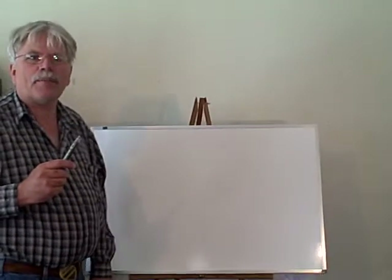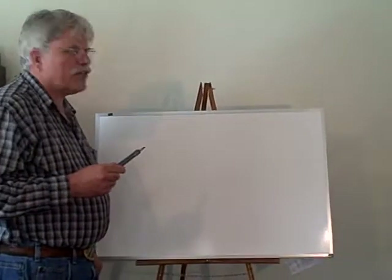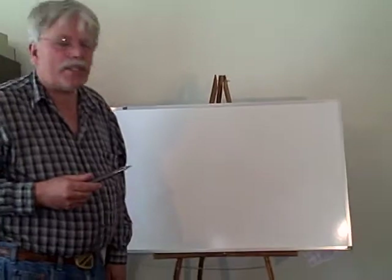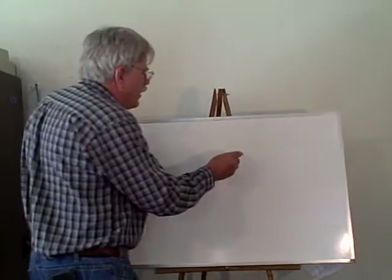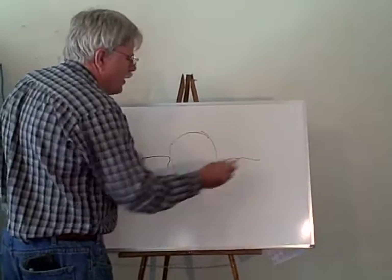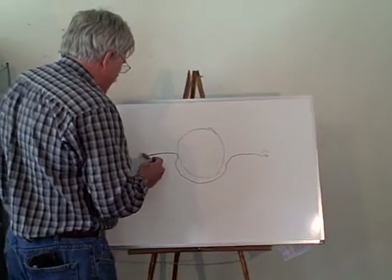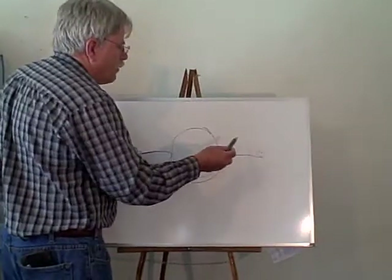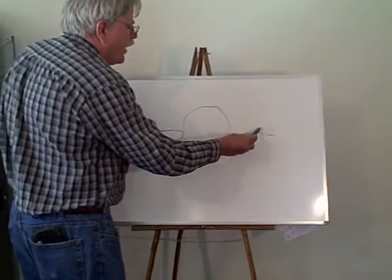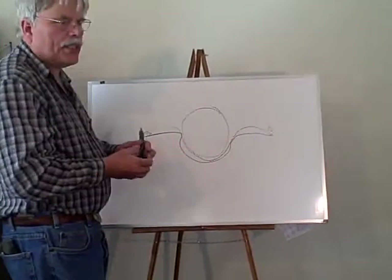Recently NASA did an experiment called Gravity Probe B. It's an orbiting satellite designed to prove Einstein's theory of general relativity. What they say is that the Earth warps space like this. If you have the planet Mercury here and the Earth here, the light comes, follows the curvature of the warped space, bends, and comes over here.